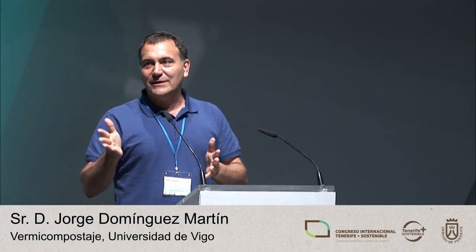Thank you very much. Good evening, everybody, for being here still. I'd like to thank the organizers for inviting me to talk about this specific issue of making the most of organic matter.